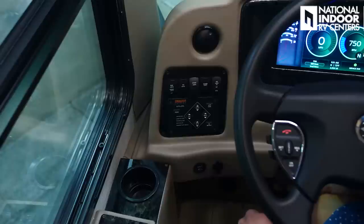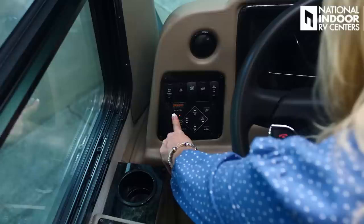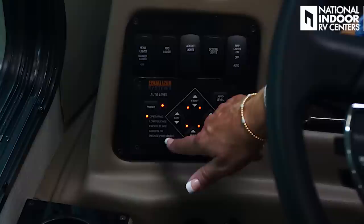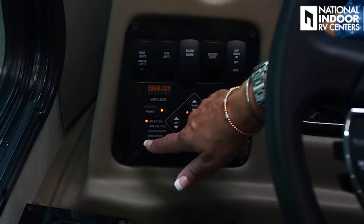Now we have our Equalizer hydraulic leveling system. I'm going to demonstrate how that works — it's very easy. I'm going to turn off the coach, hit the power button, and then hit auto level. As you're watching your leveling system, you may get warning signs: low voltage, excess slope, ignition is on, engage the park brake. If I didn't have the park brake on, I would have that alert come up. All four lights are lit up and we're ready to go.